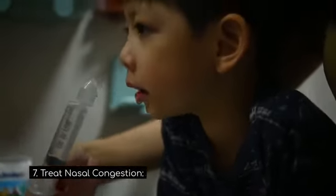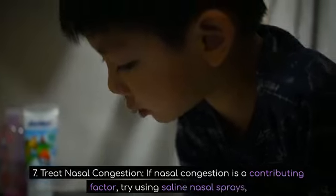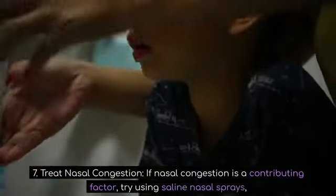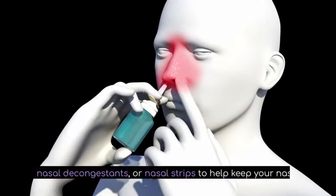7. Treat nasal congestion. If nasal congestion is a contributing factor, try using saline nasal sprays, nasal decongestants, or nasal strips to help keep your nasal passages clear.